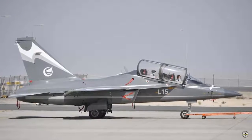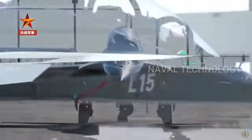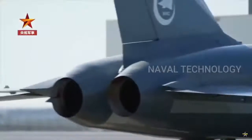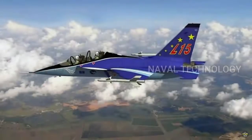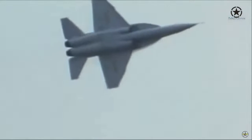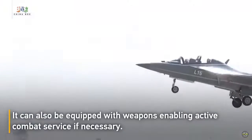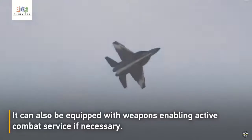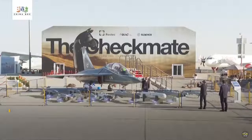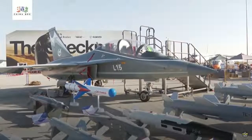For its characteristics, the L-15 has a length of 12.27 meters, a wingspan of 9.48 meters, a height of 4.81 meters, and a maximum takeoff weight (MTOW) of 9,500 kg. It is powered by two turbofan engines, namely the Ivchenko Progress AI-222K-25 or the AI-222-25F series. The aircraft has a maximum speed of 1,715 kilometers per hour, a flight altitude of up to 16,000 meters, and an operating range of 550 kilometers.